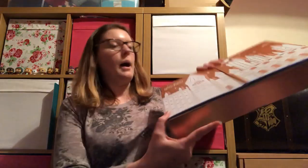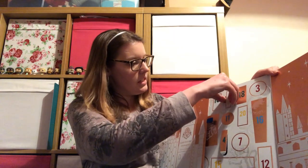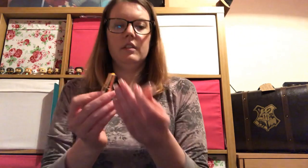Then we have our Boots advent calendar from last year — number six is on this side, which makes it easier. We have another colour-changing lipstick; this one is yellow today, so it's Hufflepuff. I'm learning from my mistakes and I'm going to twist it properly this time — there we go, I've rolled it down. So we've got a yellow lipstick, which seems a little bit odd, and it's got the Hufflepuff logo on there. That goes with the Slytherin one we got the other day.